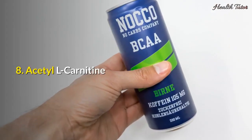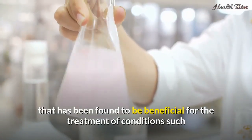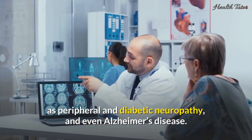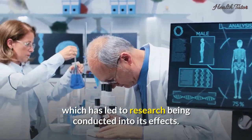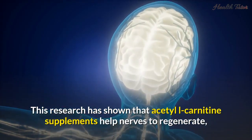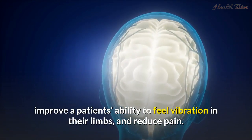8. Acetyl L-carnitine. Acetyl L-carnitine is an amino acid that has been found to be beneficial for the treatment of conditions such as peripheral and diabetic neuropathy, and even Alzheimer's disease. Most people with these conditions have a carnitine deficiency, which has led to research being conducted into its effects. This research has shown that acetyl L-carnitine supplements help nerves to regenerate, improve a patient's ability to feel vibration in their limbs, and reduce pain.